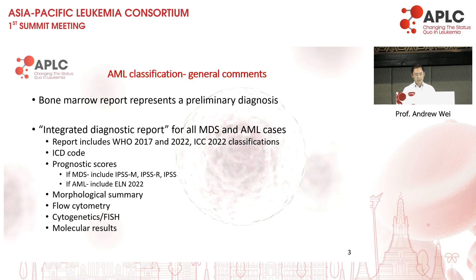At least where I work, they have an integrated diagnostic report which comes out — it could be five weeks after the original diagnosis, when all cytogenetic and molecular information is back. They have a standard template which includes all three classifications: WHO 2017, 2022, and the ICC22 classification, the ICD code, the prognostic score depending on whether it's MDS or AML, and a summary of the morphologic, flow cytometric, cytogenetic, and molecular results, so that clinicians have all the information in one spot. This is done by the pathologists, and the final diagnosis given there is the final diagnosis for the patient.